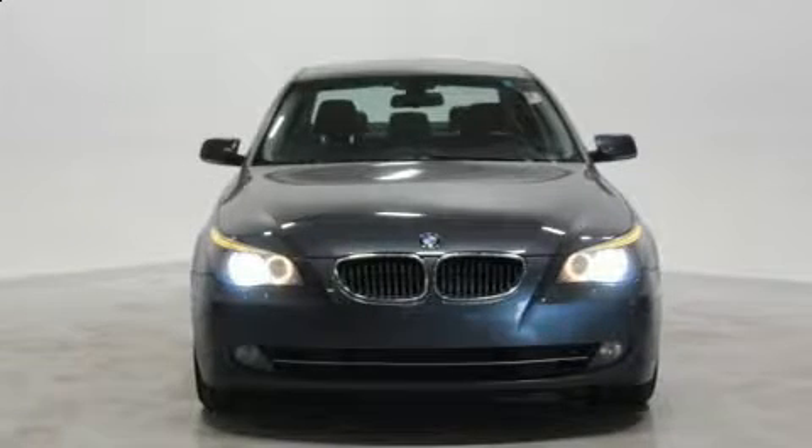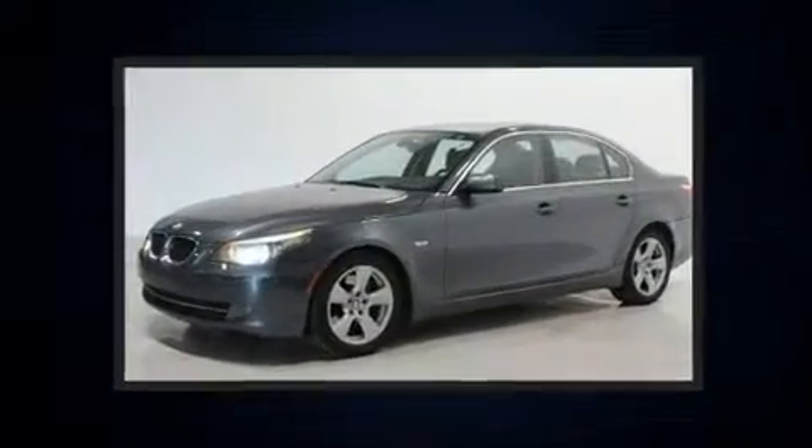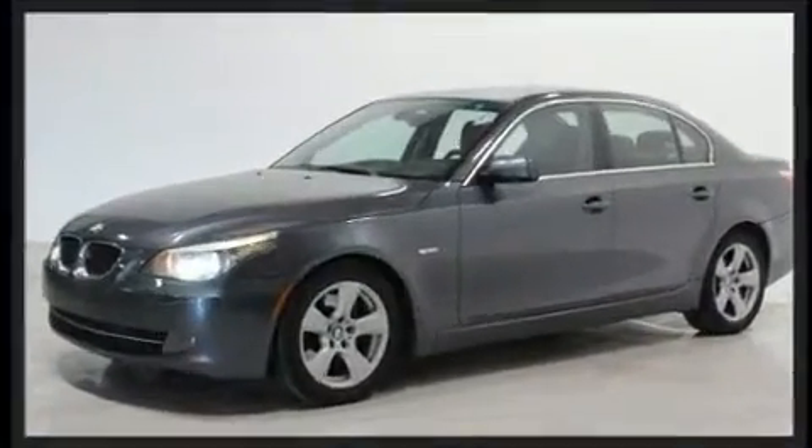Step into the 2008 BMW 535i. Under the hood, you'll find a six-cylinder engine with more than 300 horsepower, providing a smooth and predictable driving experience.